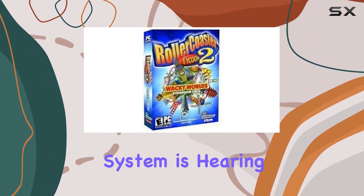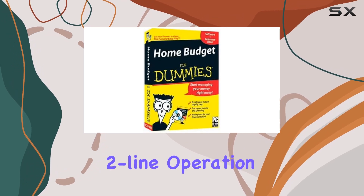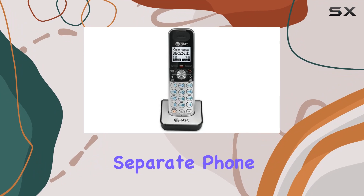This system is hearing aid compatible, which is a thoughtful addition for users with hearing aids. With its two-line operation, you can manage calls on two separate phone lines, enhancing productivity and organization.